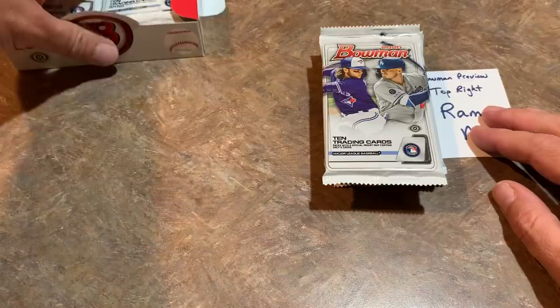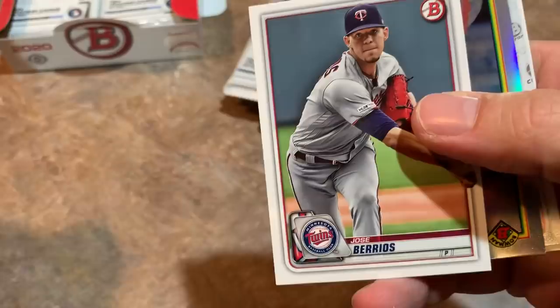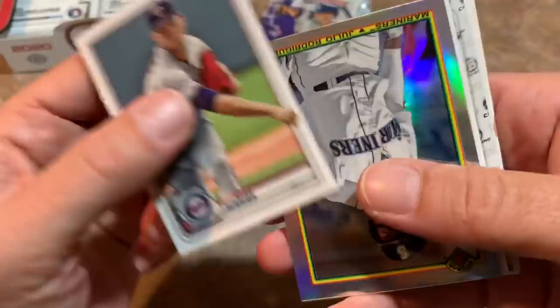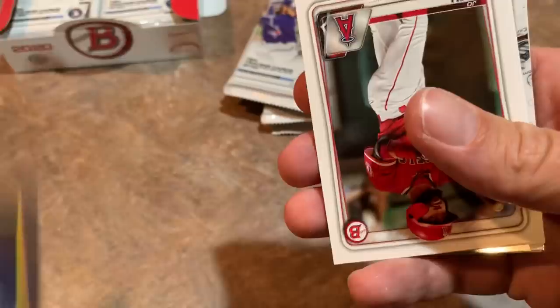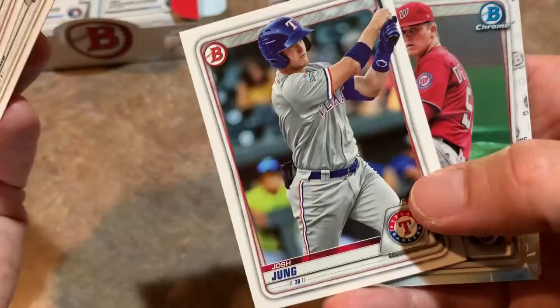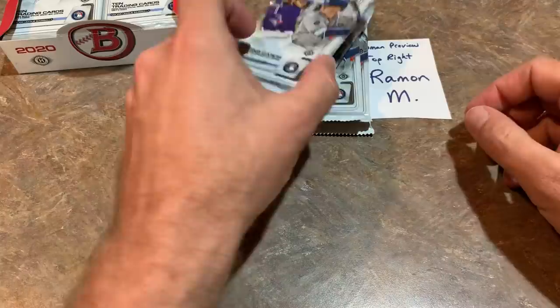Now we move over to the top right — see what we can find for Ramon. Our first one is Matthew Boyd, who had great strikeout numbers for the Detroit Tigers last year — 238 strikeouts, one of the few bright spots on their 47-win team. And I see a card I'm pretty excited about — it's a 1990 design. We have a J-Rod, Julio Rodriguez from the Mariners farm system. It is his 1990 Bowman Chrome card — I love that card. There's Joe Adell, the number one pick last year for the Texas Rangers. Oscar Gonzalez, Trevor Story, and Javi Baez is the last one for Ramon.